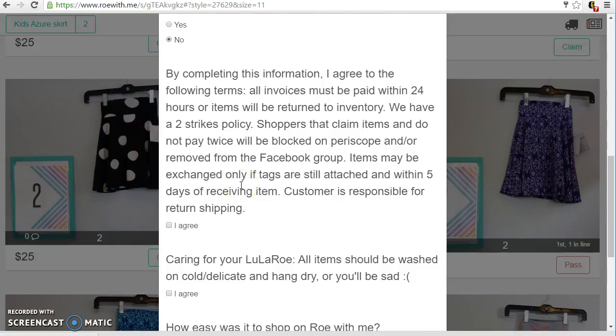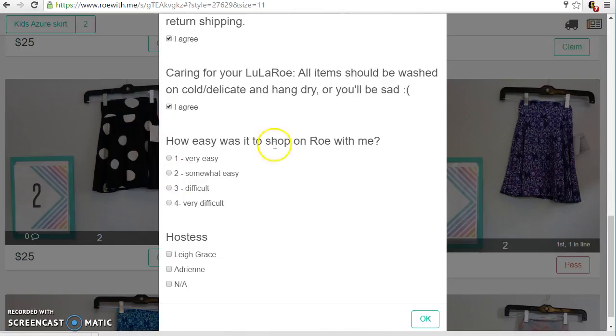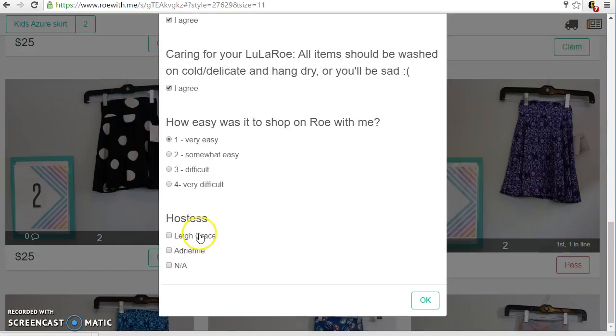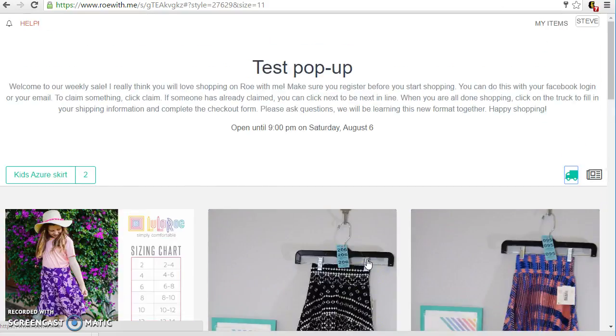This is all the standard verbiage that was in our normal checkout form on Facebook. So I agree. This is about how to care for your LuLaRoe. And how easy was it to shop on Row With Me? I thought it was very easy. If you're shopping for somebody's pop-up — Lee Grace or Adrian this week — you can click there, otherwise you just do an A. Click OK. And that's it. You're done.